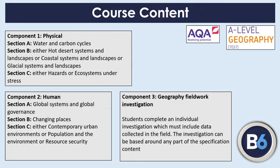Component three is the fieldwork investigation, known as the non-examined assessment. Students go out and carry out their own fieldwork based on one of the topics we cover. They collect their own data, then formulate a study — presenting, analysing the data, and coming to their own conclusions. That component makes up 20% of the final marks.